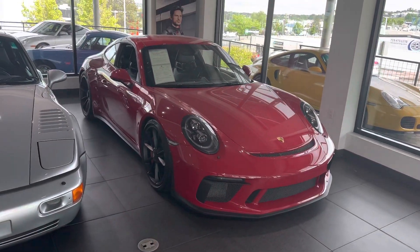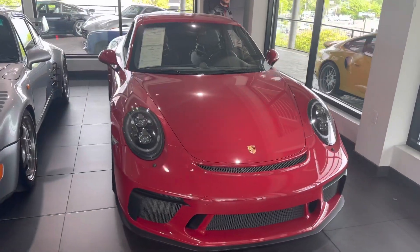Hey Matt, it's John at Porsche Colorado Springs. Here's the touring — carmine red over black with that houndstooth interior.